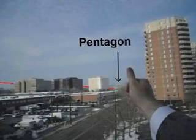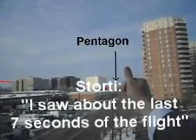Jeff says he believes Steve and asks how far out he saw the plane come in from. Steve replies that he saw about the last seven seconds of the flight.